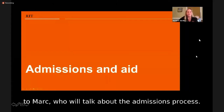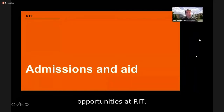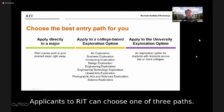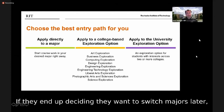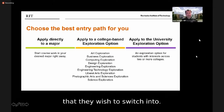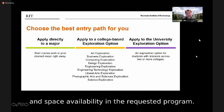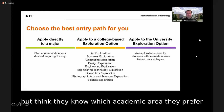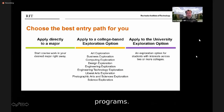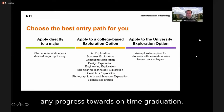Now I'd like to talk about the admission and aid opportunities at RIT. Applicants can choose one of three paths. Most students apply to a specific major and, if admitted, start in their major from day one. Students who are undecided about a specific major but think they know which academic area they prefer may apply to one of our college-based exploration programs — one-year programs designed to allow exploration within a cognate area before declaring a major without losing any progress towards on-time graduation.